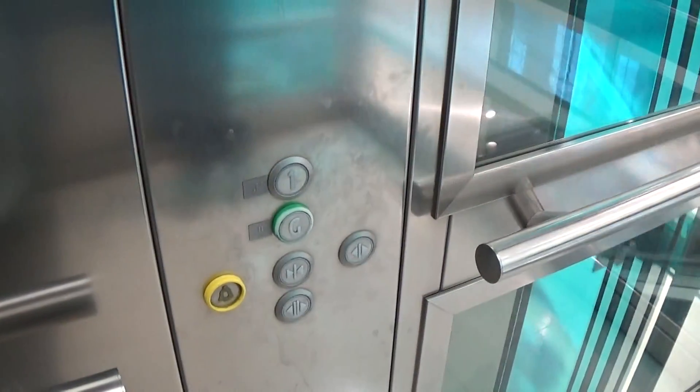Here we are at one. Classic Kone leveling.